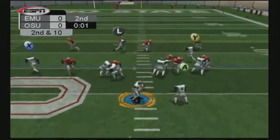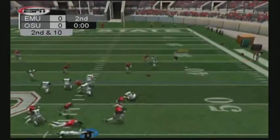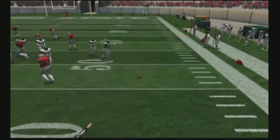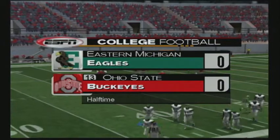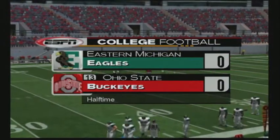Three seconds left. He's pressured, sits in the pocket, throws. The pass is incomplete. It's the end of the first half, and it's still a scoreless game.